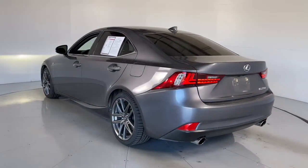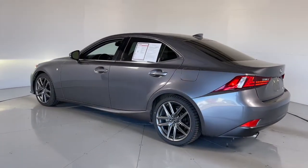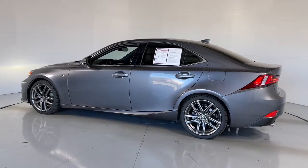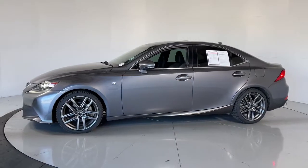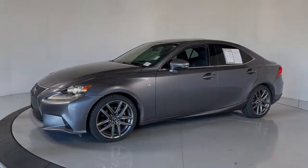The following are some of this vehicle's highlighted options: keyless entry, sunroof/moonroof, fog lamps, electronic stability control, trip computer, power windows, and bucket seats.